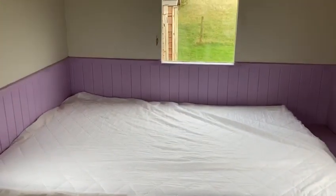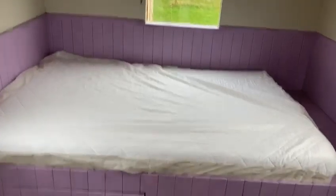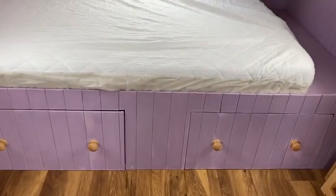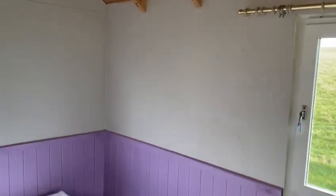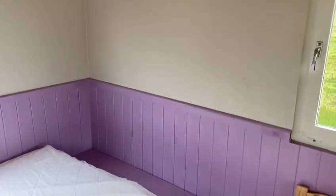Over in this corner is the bed — it's not dressed at the moment obviously — and there's some storage underneath which also needs painting. In this corner we're going to build a little wardrobe for next year so there's a little bit more storage.